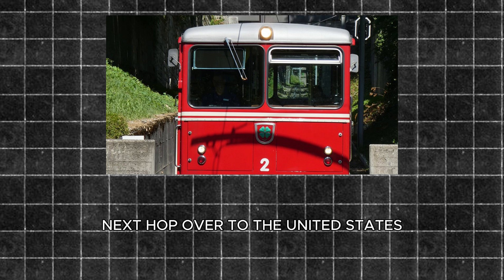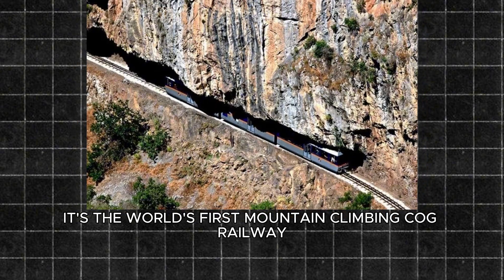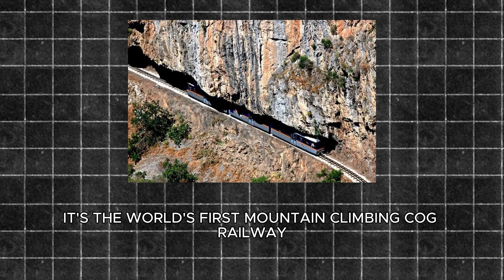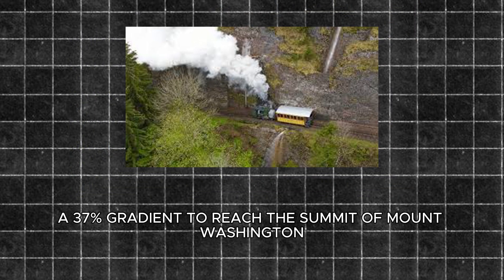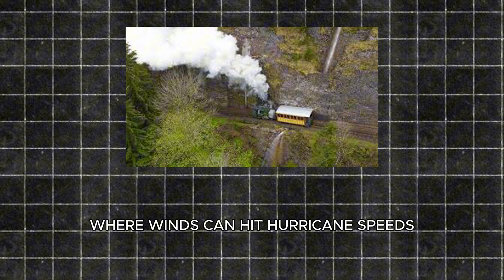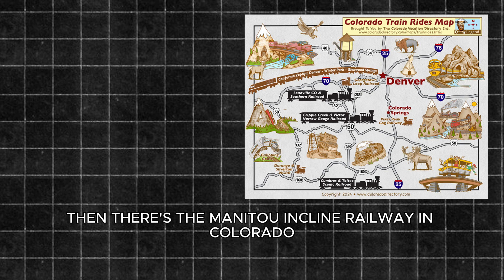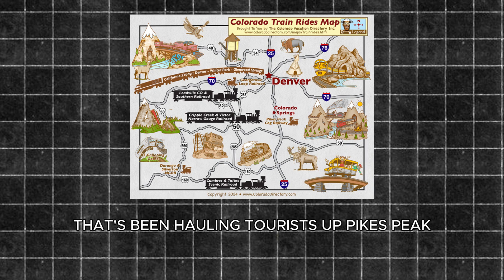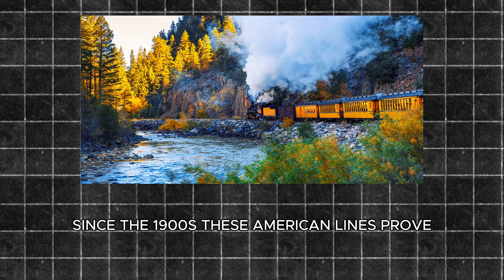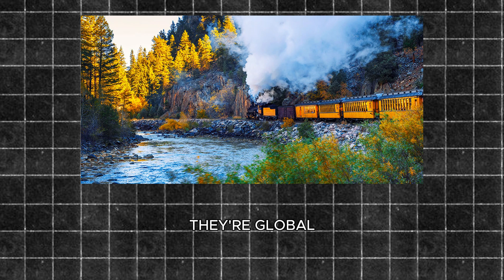Next, hop over to the United States for the Mount Washington Cog Railway in New Hampshire. Opened in 1869, it's the world's first mountain climbing cog railway. It tackles a 37% gradient to reach the summit of Mount Washington, where winds can hit hurricane speeds — talk about a wild ride. Then there's the Manitou Incline Railway in Colorado, another classic that's been hauling tourists up Pikes Peak since the 1900s. These American lines prove rack trains aren't just a European thing — they're global.